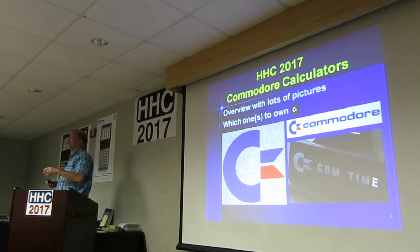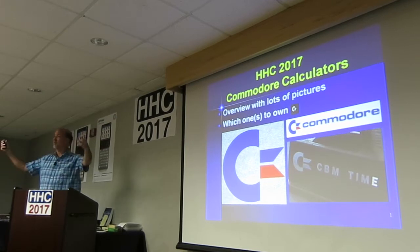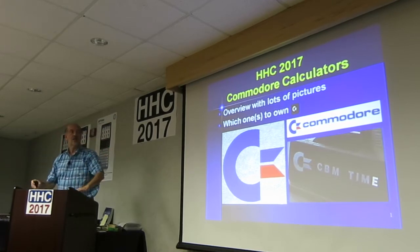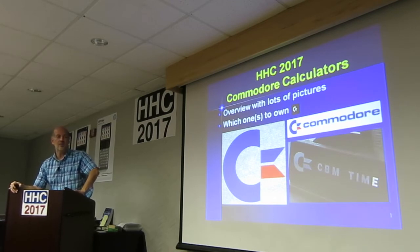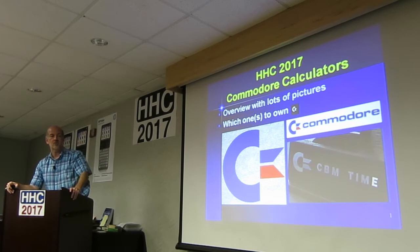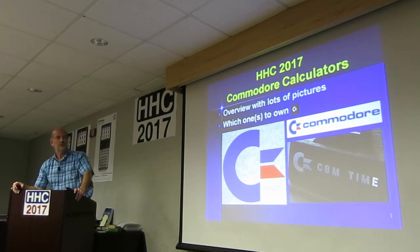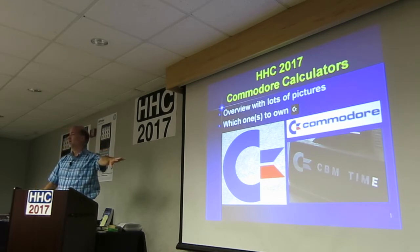I talked about the SR-56 and a few other things in the past, trying to say you should expand your horizons and collect more than you do. I want to talk about Commodore calculators, because there's a huge amount. I've got most of my Commodores up here that you can look at at the break and all that kind of stuff.